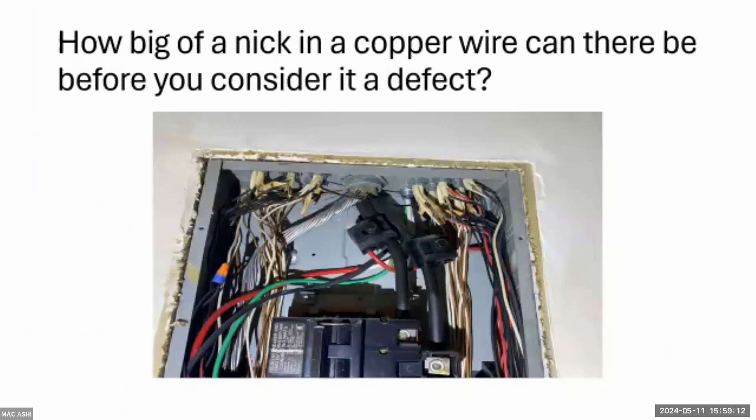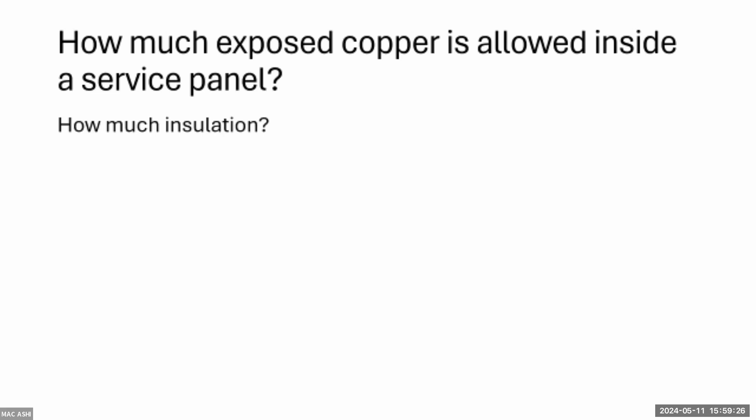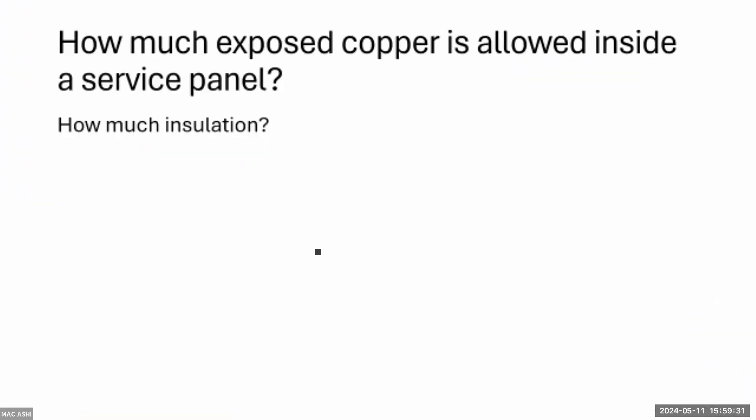How big a nick in copper wire is acceptable before it's a defect? Anything more than basically a scratch is technically incorrect — you cannot meaningfully nick it. Regarding exposed copper in a service panel: the ground wire is fine fully exposed — that's how it comes. For hot and neutral conductors, only a very small amount of exposed copper is allowed at the terminal connection point.